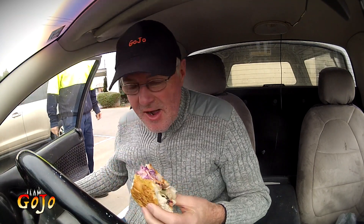Slight interruption there — back to the sub.